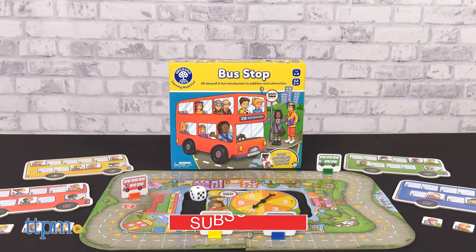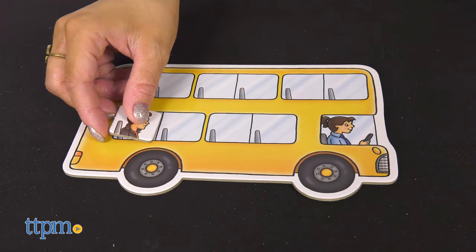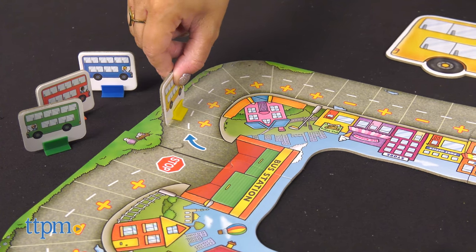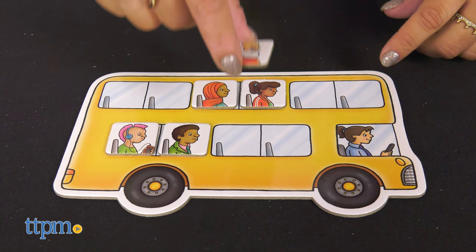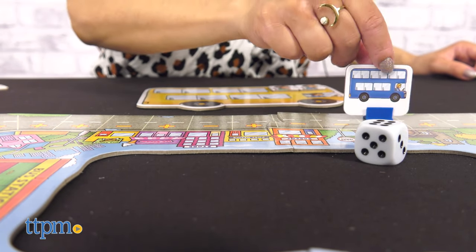This game is a simple addition and subtraction counting game where you race to the bus station, picking up and dropping off passengers as you go. Throw the dice to move your bus around the board, either landing on a plus or minus square. Players spin the spinner to determine the number of passengers to count on or off their bus. The winner is the player with the most passengers when their bus finally arrives at the bus station.